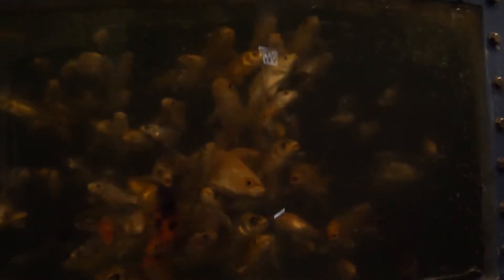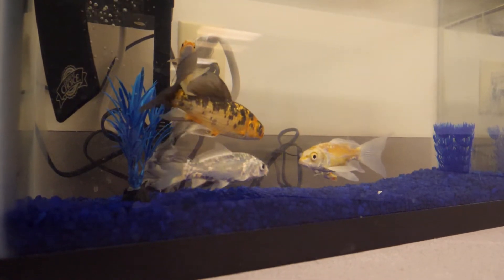We are a student-run, student-led business that can grow, sell, and ship koi all over the world. Our whole operation is to raise and sell koi fish, and we have two variants: your pond fish, which goes from $8 to $10, and showing fish, which is between $100 to $500. There's actually a fish sold a few years ago for over $60,000.